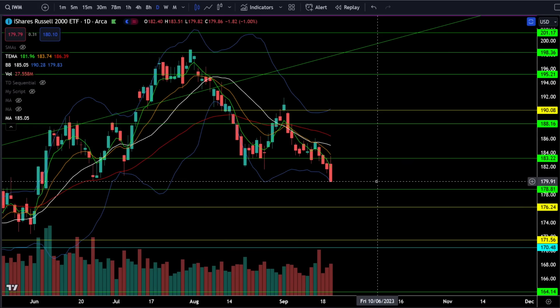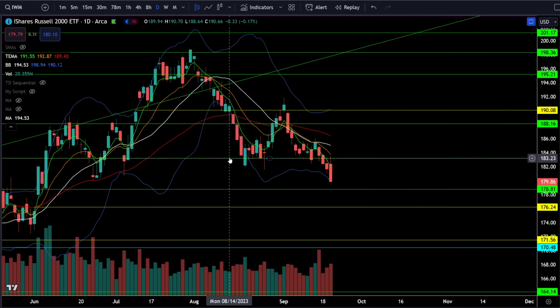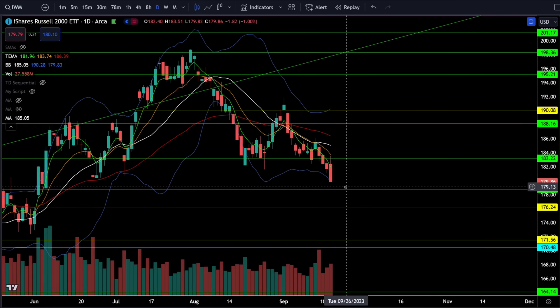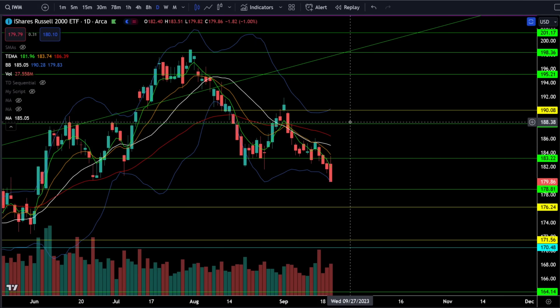On the Russell 2000 IWM ETF we were down 1% today, continuing the breakdown. We already broke critical support at 183, which meant we were likely going towards 178 and then the gap fill at 176. Things are moving right along ever since we broke 183 and we are heading down to that support level. In order to get bullish I would like to see the small caps breaking back above 186 and then 188.